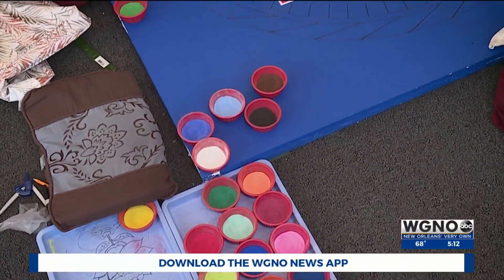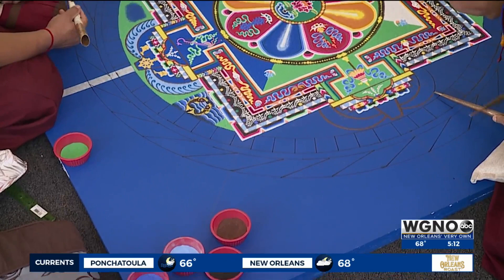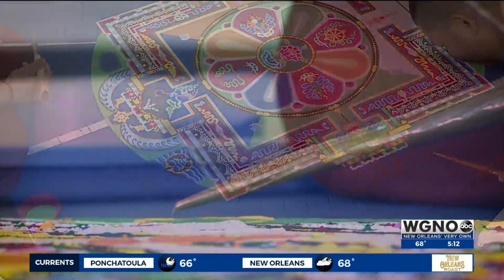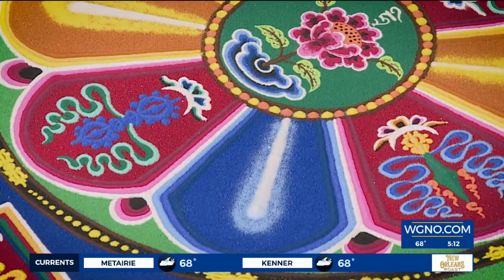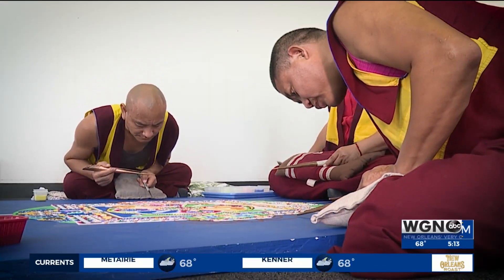The mandala is also full of beautiful colors and meticulously created with sand and every hue of the rainbow. The theme is compassion, and while we get to see the stunning work, the monks say they get satisfaction.